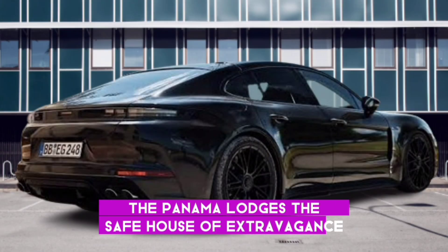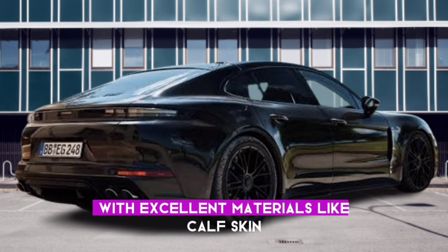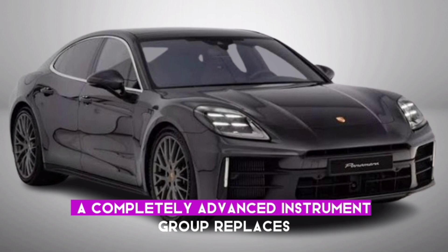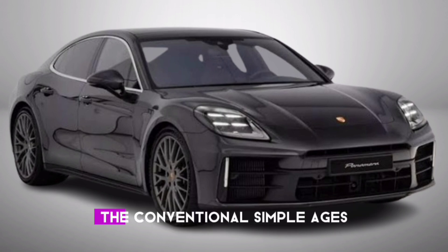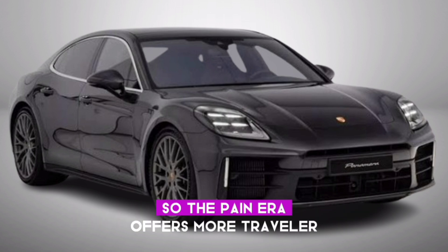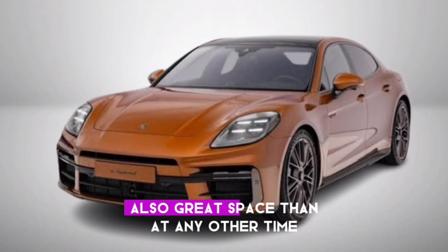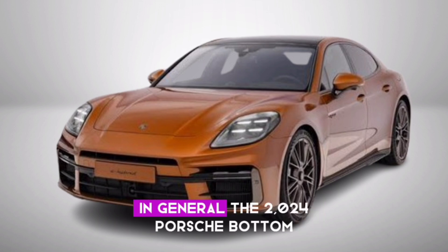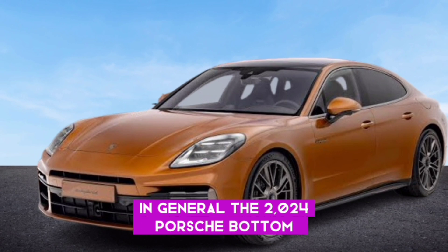The Panamera cabin is a haven of luxury, with premium materials like leather, Alcantara, and wood trim. A fully digital instrument cluster replaces the conventional analog gauges, offering customizable and data-rich displays. The Panamera also offers more passenger and cargo space than ever before, making it a true grand tourer.